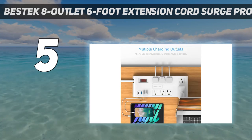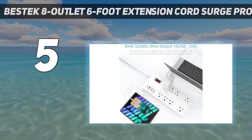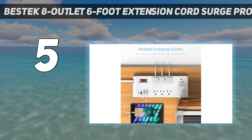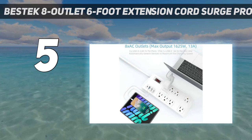The other six are spaced more tightly, and we were able to use all of them with a range of standard plugs. Four smart USB charging ports ensure each device is charged at the voltage and rate best suited for it, and they self-adjust the current when charging multiple devices simultaneously.